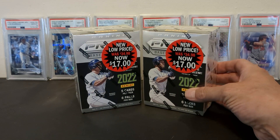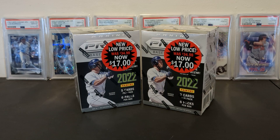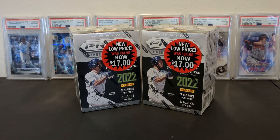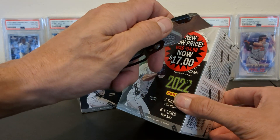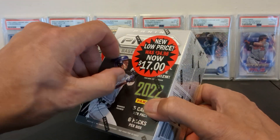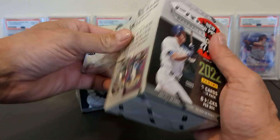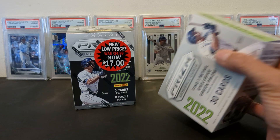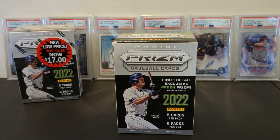These are on clearance currently at my local Walmart — I'd imagine a lot of yours as well. I was able to pick up five of these. I didn't open any of these last year because they're not licensed. However, they are PRISM, so who knows what we can pull. I'm basically doing this as an experiment to see whether or not you can find value in the clearance rack.